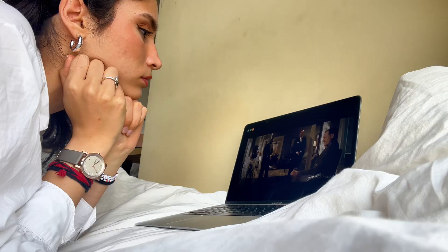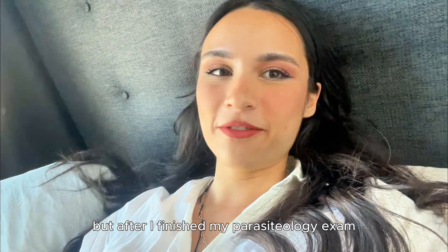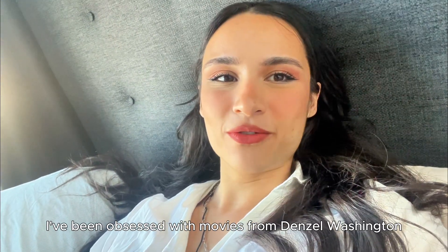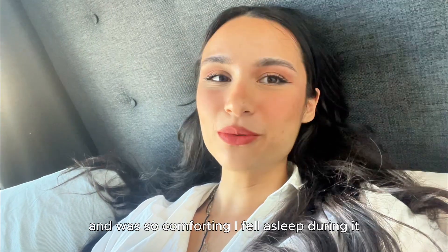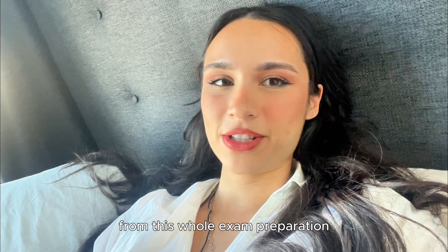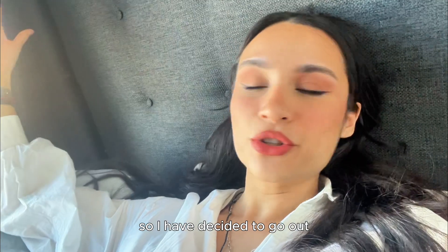After I finished my parasitology exam I started watching The Equalizer, and ever since then I've been obsessed with Denzel Washington movies. I watched one of his movies again today and it was so comforting — I fell asleep during it, which clearly shows how tired I was from all the exam preparation. The weather is absolutely beautiful outside so I've decided to go out, run some errands, print out some documents, do some grocery shopping, and work out in the evening.